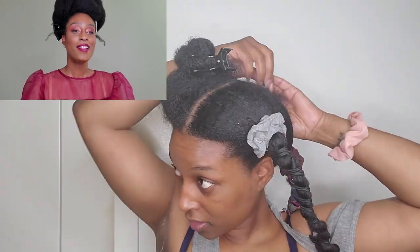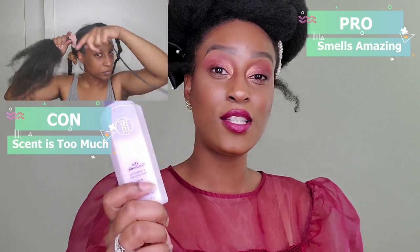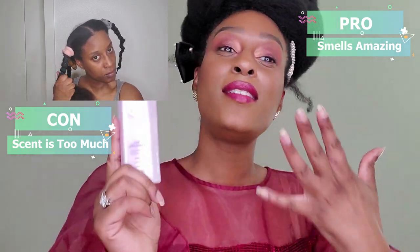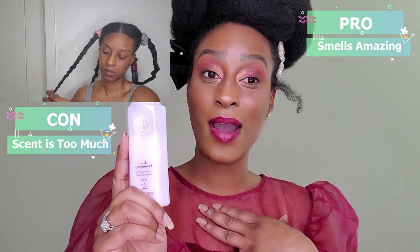After thoroughly protecting my hair, I use the tension method to blow dry — that's what you're seeing now. With this product, the smell is definitely a pro for me, but it could be a con for others. It has the same fragrance as the other TPH products. If you're sensitive to fragrance, don't pick this up. It's a really nice scent but could be overwhelming, so the scent is both a pro and a con in my opinion.